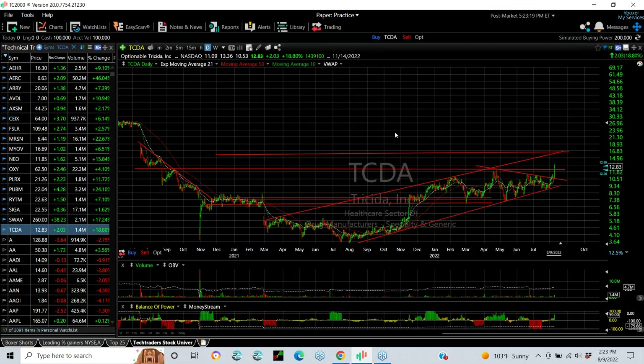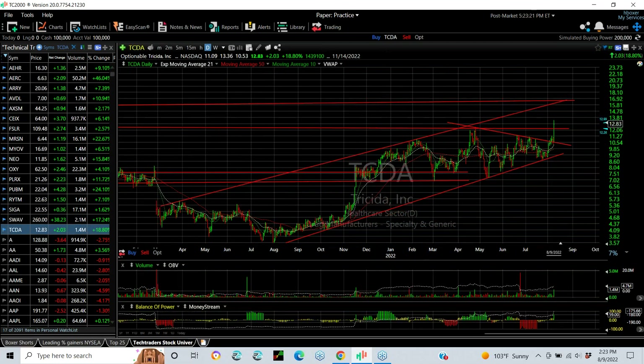And TCDA also broke out in a swing for the tech traders, now looking for about the $16.50–$17 zone for the next major goal. That's it for the Charts of the Day webinar for today. This is Harry Boxer, signing off. Have a great evening.